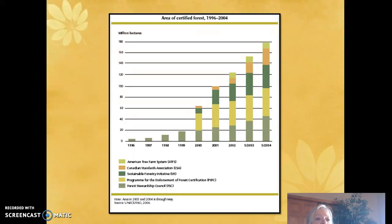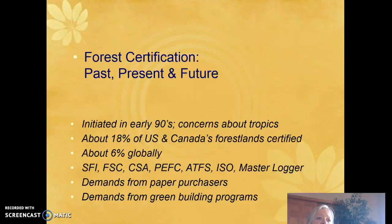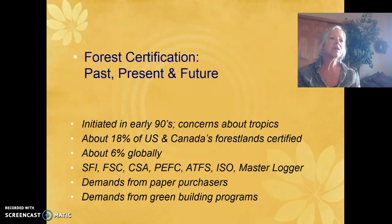There are five different certification examples: the American Tree Farm System, the Canadian Standards Association, the Sustainable Forestry Initiative, the Program for Endorsement of Forest Certification, and the Forest Stewardship Council. From 1996 to 2004 these have grown to 180 million hectares of certified forests, showing a clear increasing trend. About 18% of US and Canadian forest lands are certified, and about 6% globally. Certification also increases demands from paper purchasers and green building programs.